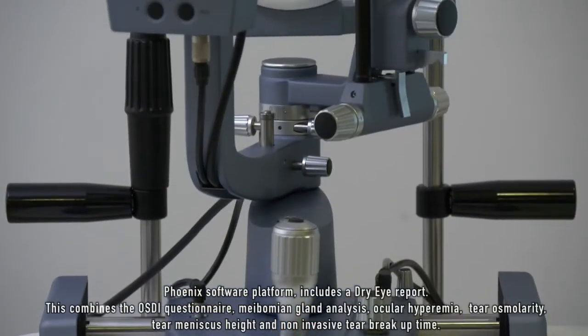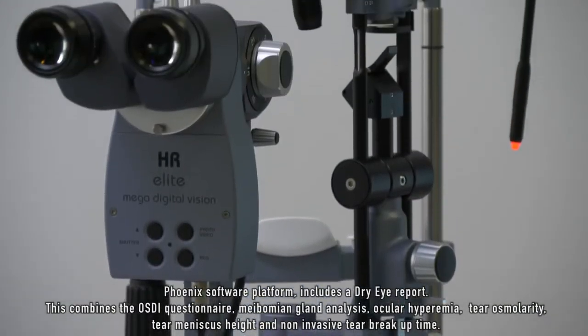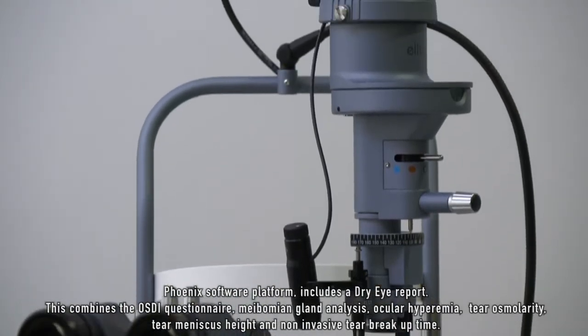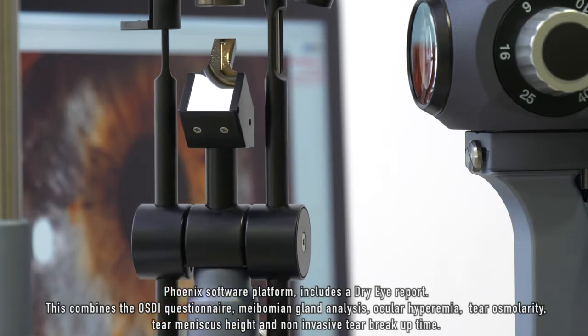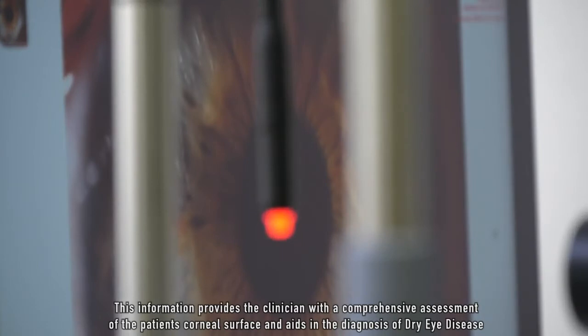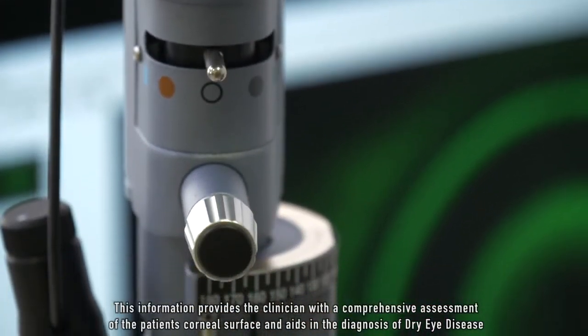The Phoenix software platform includes a dry eye report. This combines the OSDI questionnaire, meibomian gland analysis, ocular hyperemia, tear osmolarity, tear meniscus height, and non-invasive tear breakup time. This information provides the clinician with a comprehensive assessment of the patient's corneal surface and aids in the diagnosis of dry eye disease.